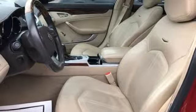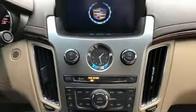Gas pressurized shocks. Auto dimming rear view mirror. And V6 engine.